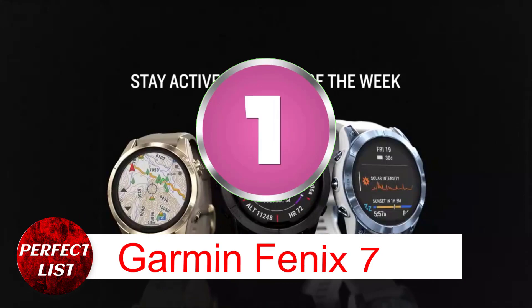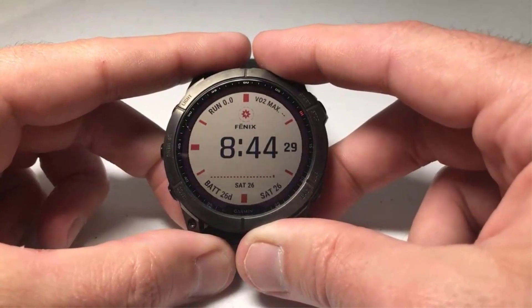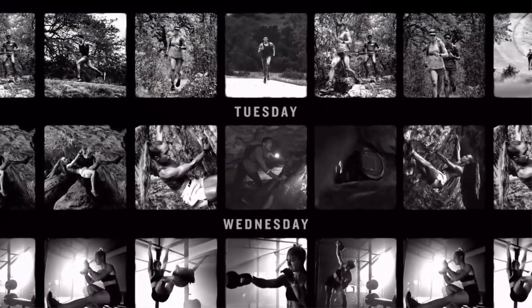Number 1: Garmin Fenix 7. The Fenix 7 is Garmin's popular flagship watch. What's better than cheaper Garmin fitness watches? It offers great on-watch maps and big internal storage, and mobile internet isn't needed.